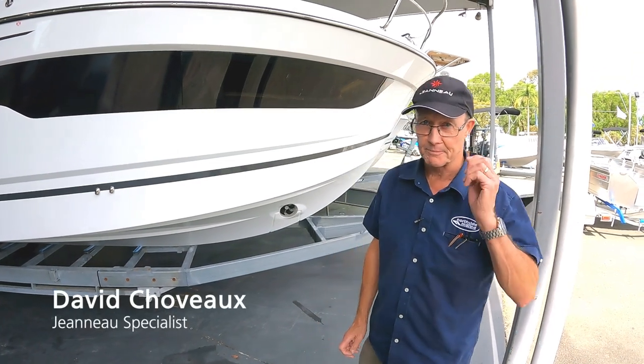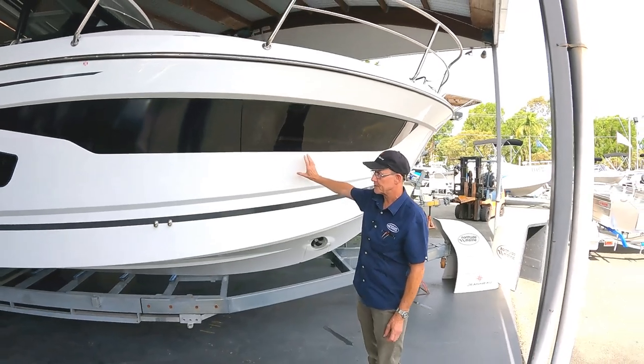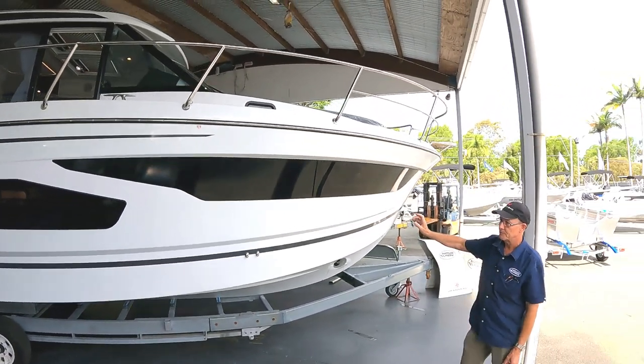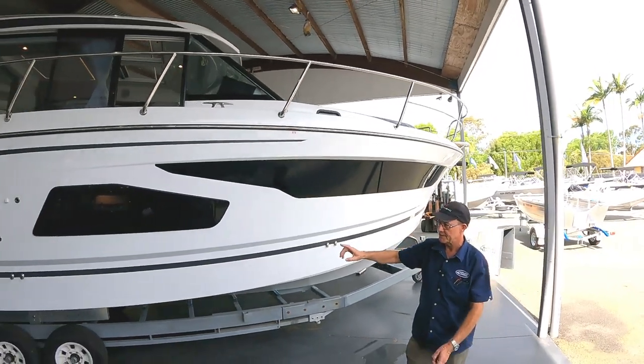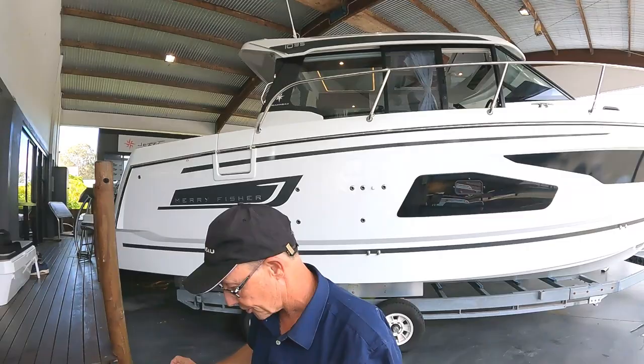Good afternoon. It's David from Northside Marine. We're just here with our new Merrifisher 1095. This is a stock boat — it's just come into stock right now. The 1095 is going to be fitted with the new Yamaha F300 XSB electronic steering engines. We'll just do a walkthrough.